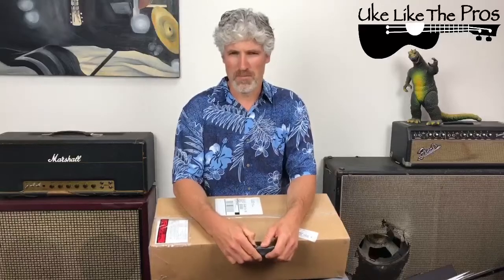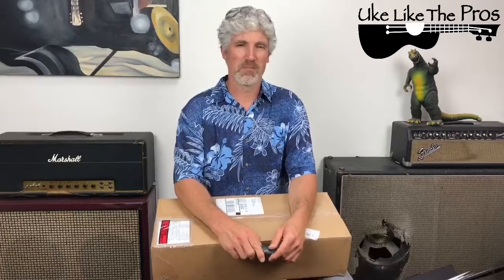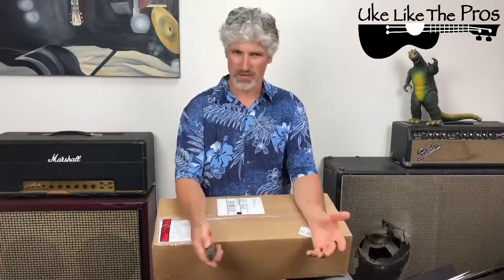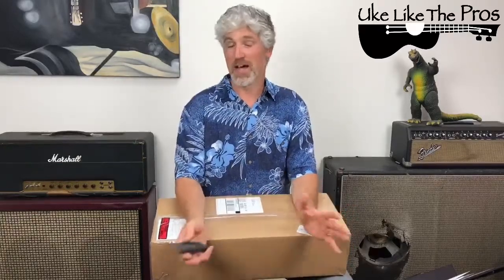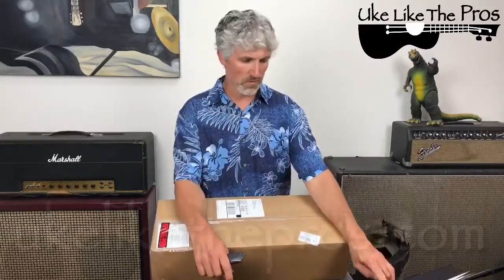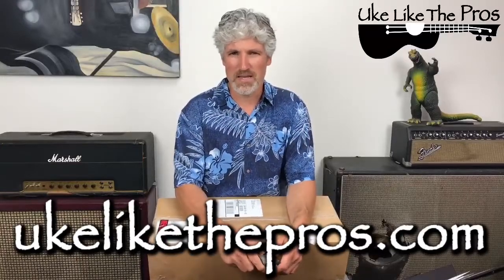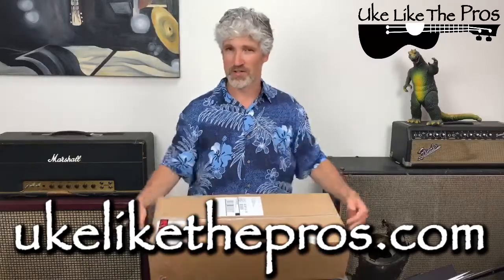This is going to benefit you — not only Uke Like the Pros members, but also other people. What we're going to do is give away whatever is in this box. My members will already be signed up. Anyone with premium content — the monthly membership, level one, level two, level 23 ultimate chord progressions — you're already entered, and you get extra entries as a premium member. Others can also join at ukulikethepros.com — right on the home page there'll be a spot to sign up and be automatically entered to win.